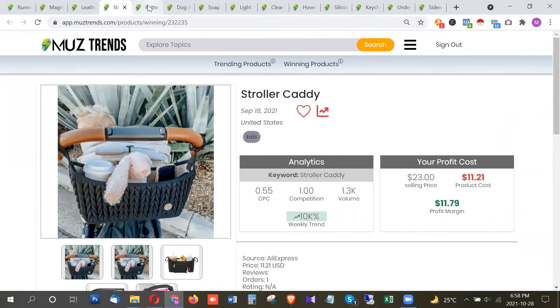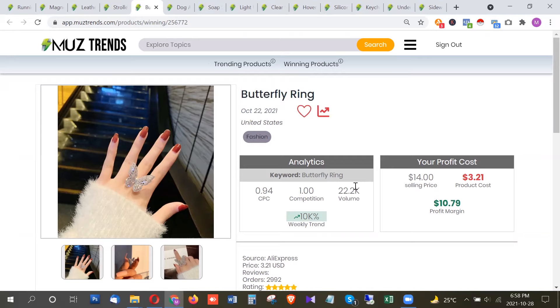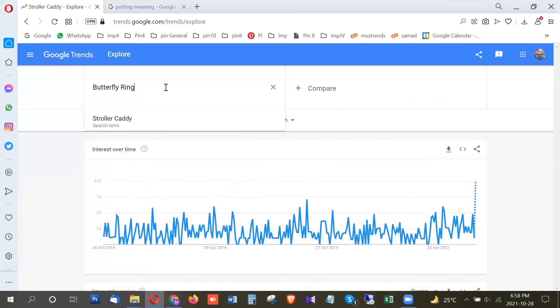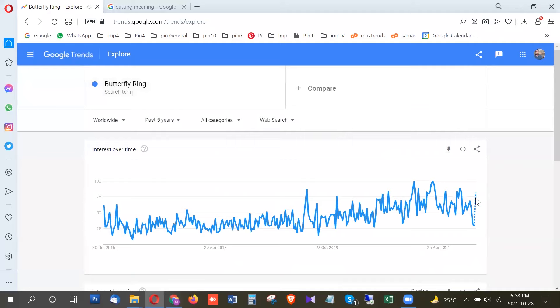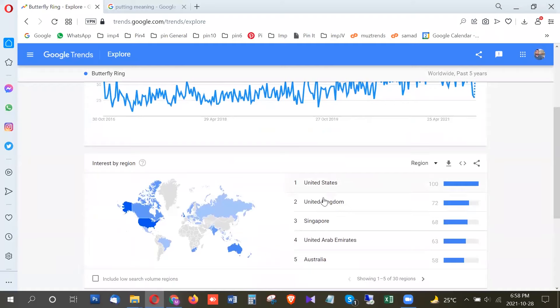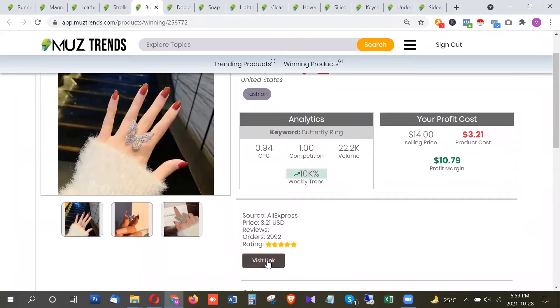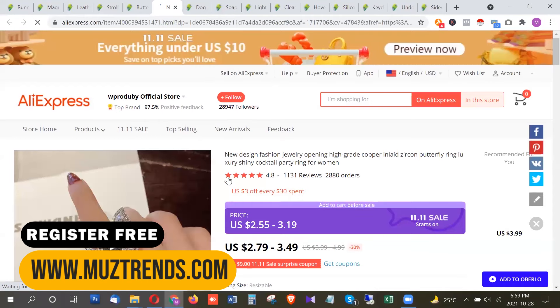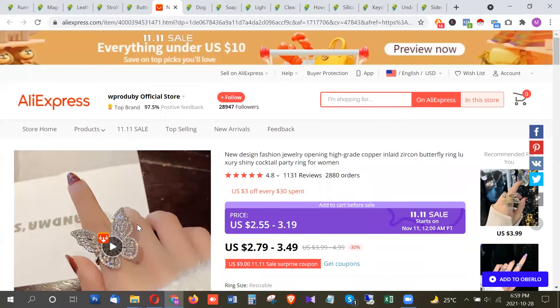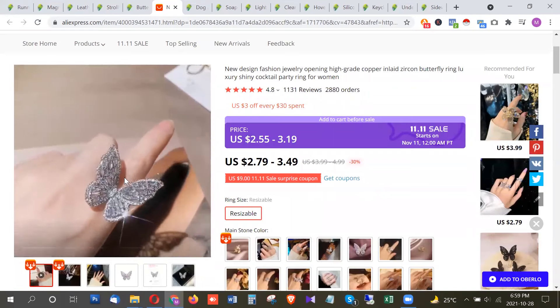The next product is the butterfly ring, which has a very high search volume of around 22,000 searches per month in the US — meaning it's very popular. Looking at Google Trends, this product shows a very decent trend rise right now in October 2021, with the highest trend in the United States, United Kingdom, Singapore, and Australia. It's a butterfly-shaped ring — pretty cool stuff and a great gifting product to promote this holiday season.